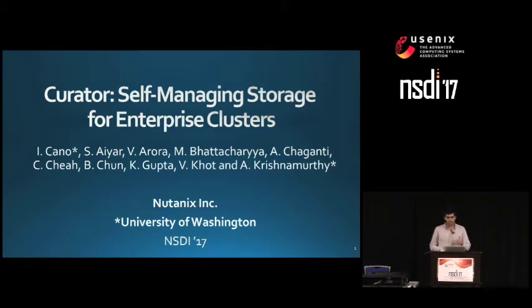It's a long list of authors — many wonderful engineers from Nutanix, my advisor at UDAV, and me — with whom we've been recently collaborating on some research projects together.